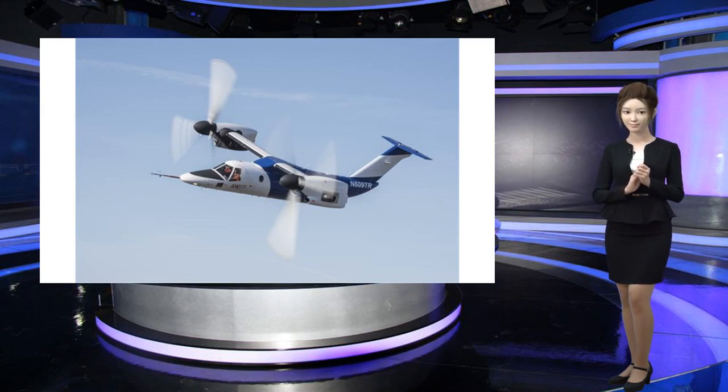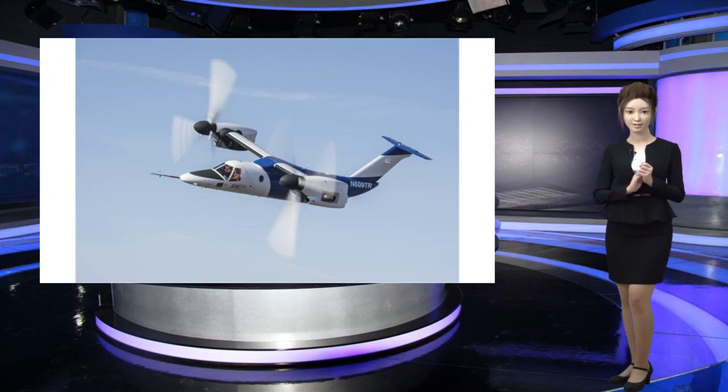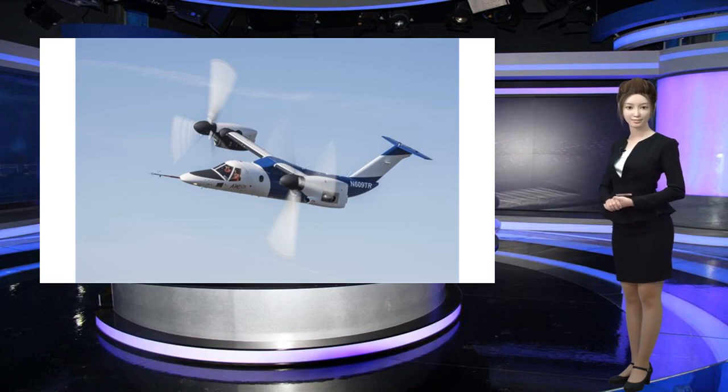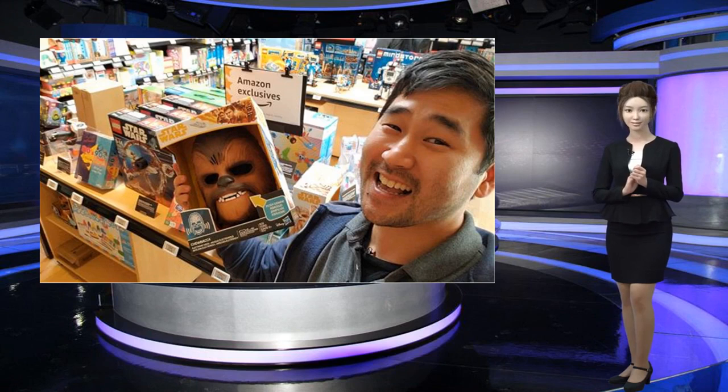Once approved, Era Group, a helicopter service company based in Texas, will be the first US customer, according to Leonardo. The company is buying two AW609s and is one of the largest helicopter operators in the world, according to its website.